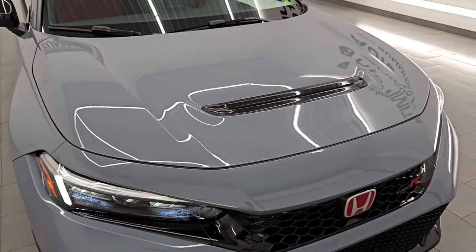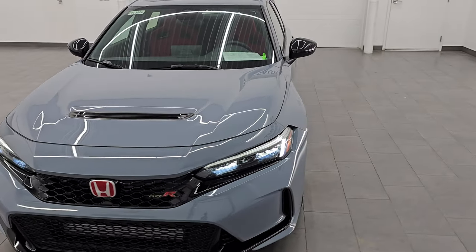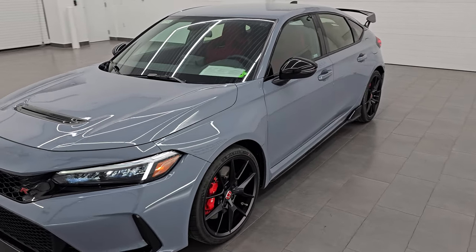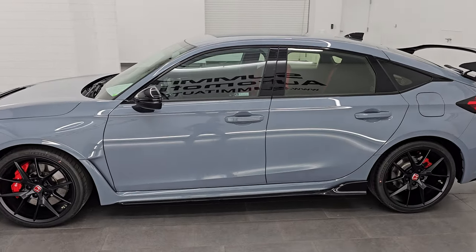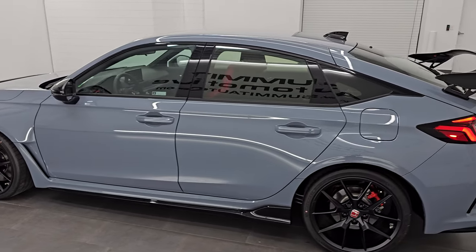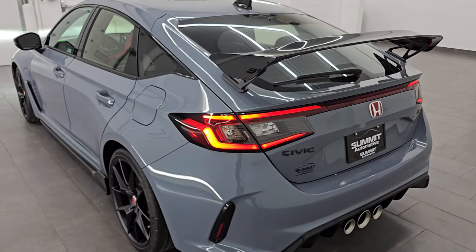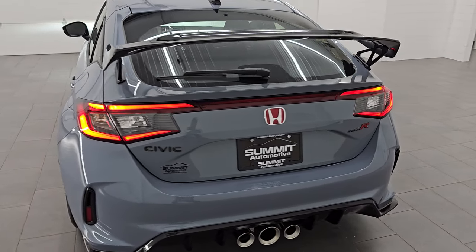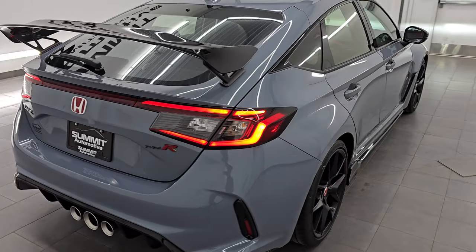I would highly recommend this car from a quality and condition standpoint. I'm going to go around one more time so we can take a look at those tail lamps. I would ship this one anywhere — California, Texas, New York, Florida. Whoever's going to get this one is going to absolutely love it because it is like new, and absolutely nothing wrong with it.